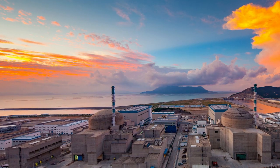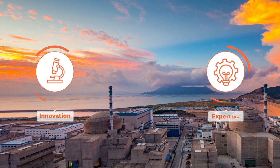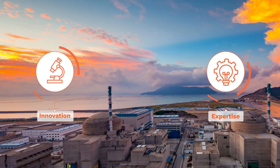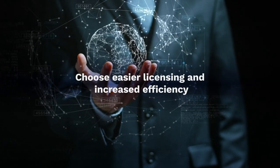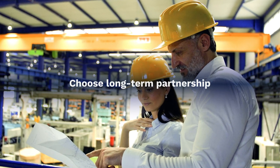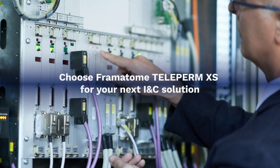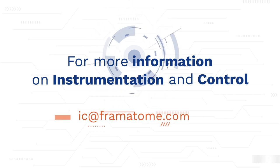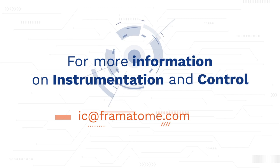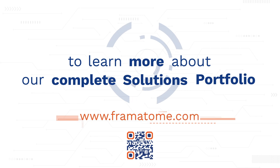When you choose Framatome, you choose continual investment in innovation and industry-leading I&C expertise and experience. Teleperm XS has been operating successfully in plants around the world for over two decades. Choose easier licensing and increased efficiency. Choose long-term partnership. Choose Framatome Teleperm XS for your next I&C solution. For more information on instrumentation and control, email ic@framatome.com. To learn more about our complete solutions portfolio, visit our website at framatome.com.